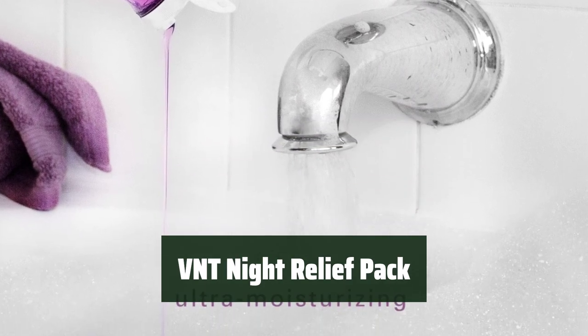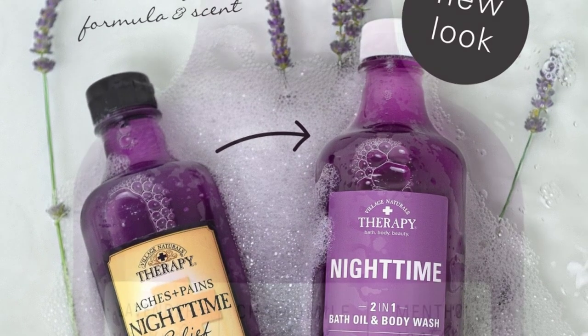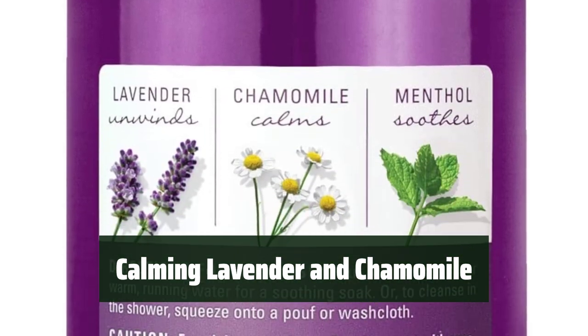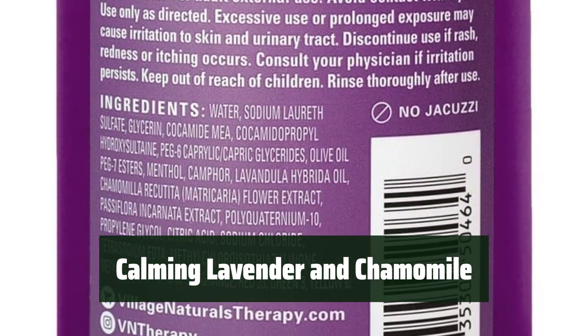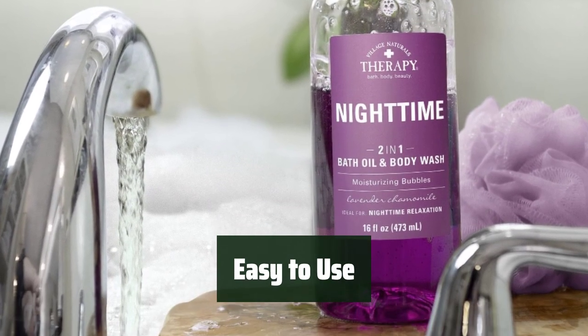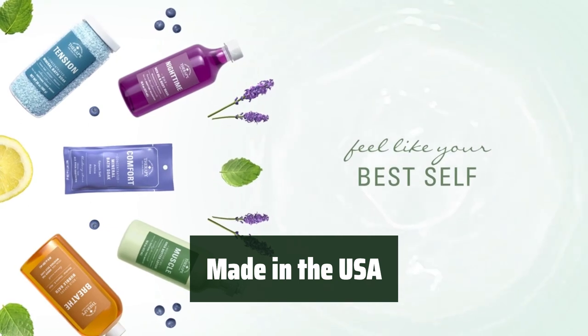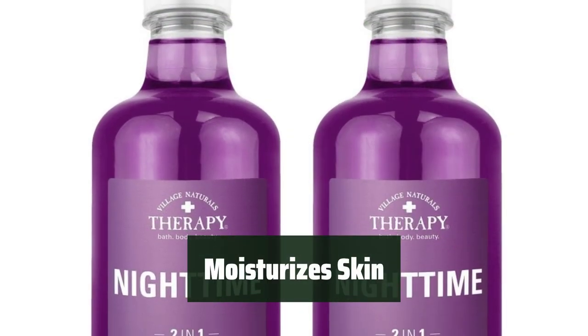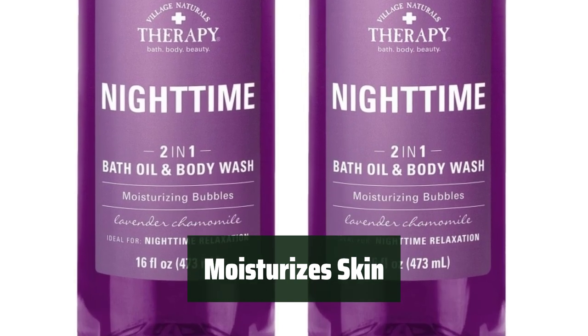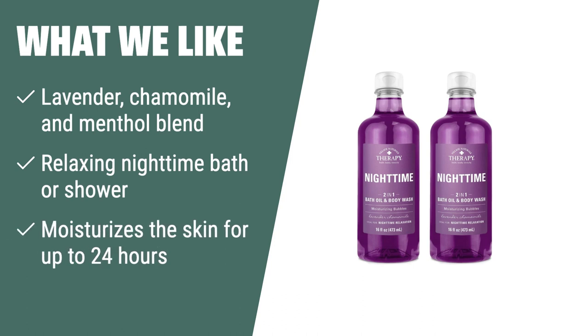Number 4: Unwind and soothe sore muscles with a powerful blend of essential oils and extracts. It's perfect for a relaxing nighttime bath or shower. Experience the calming benefits of lavender and chamomile to relax your mind and body and ease sore muscles. Simply pour under warm running water for a calming soak, or squeeze onto a poof or washcloth to cleanse in the shower. Made with care in the USA and never tested on animals, it provides moisturized skin for up to 24 hours after use. If you need a relaxing nighttime bath with a powerful blend of essential oils to ease sore muscles, this is the perfect choice.